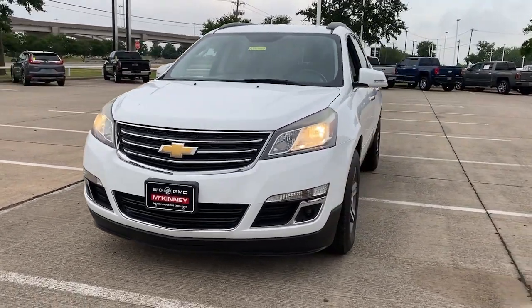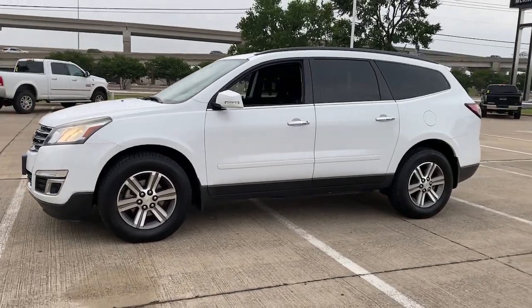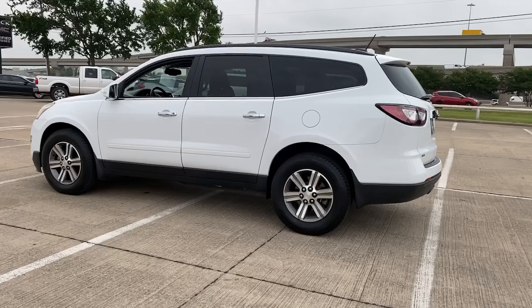Picture yourself in the 2016 Chevrolet Traverse. With less than 100,000 miles on the odometer, this vehicle stands out from the rest.